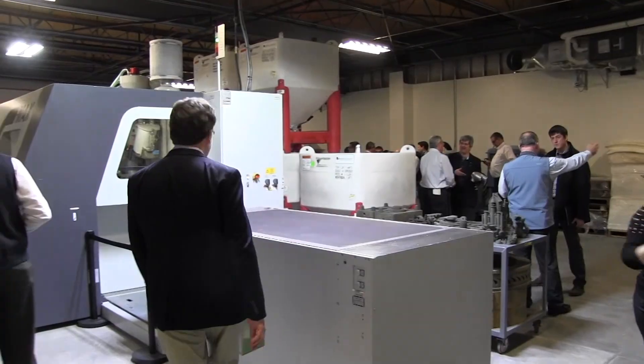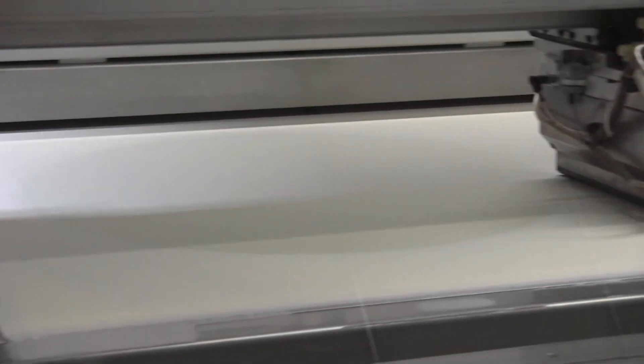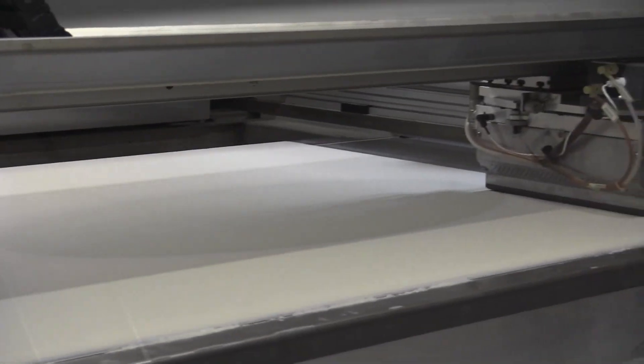About 100 gathered at Humtown's new building in the World Trade Park in Latonia to see the printer in action. It's the first and only 3D sand printer in the state of Ohio, but it's just the first — there's more coming.